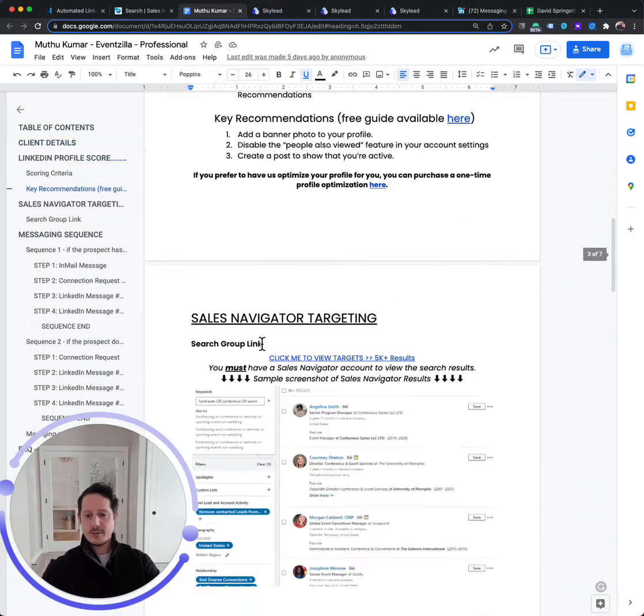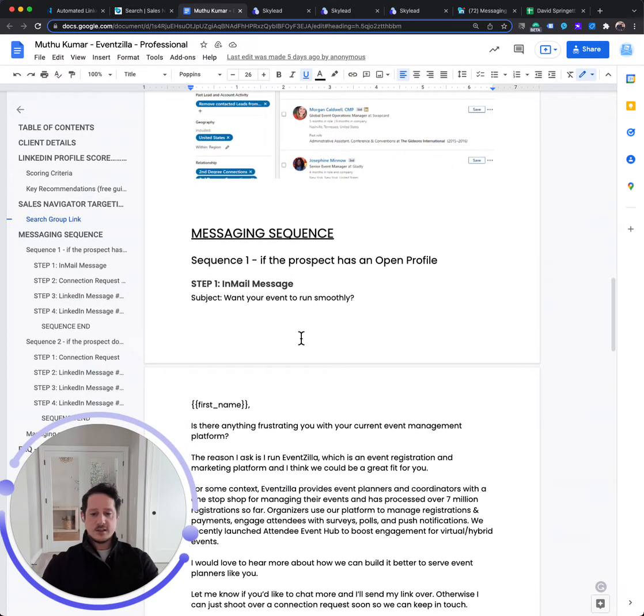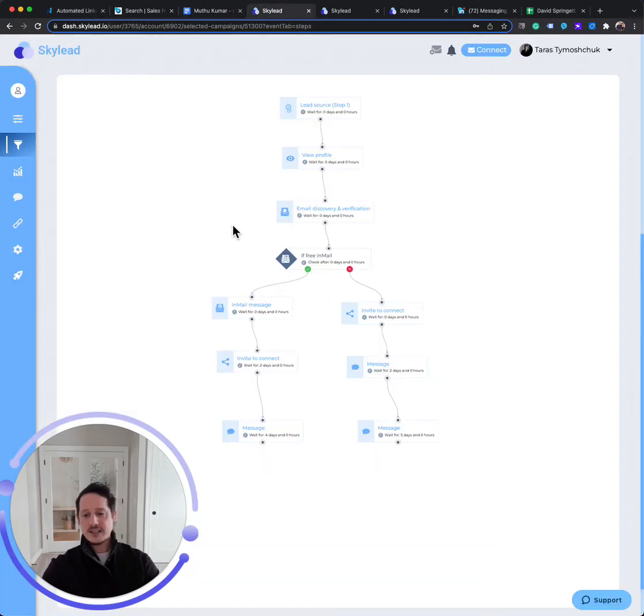We'll check out your profile, give you recommendations on that, build the search group and be transparent about exactly what list we're working. We'll even write the messaging sequence. We do use some software to do this at scale — we personally build the list, write the messaging, and manage the whole process. It's much like a high-powered, personalized version of email outreach. It feels a lot more personal because it's coming from a personal LinkedIn profile, but we have the high-tech capability of rules and flows — whether that's identifying if they have an open profile and we can email them for free, or going the route of connecting and messaging, detecting if they replied to the introduction message, and doing a follow-up a week later.